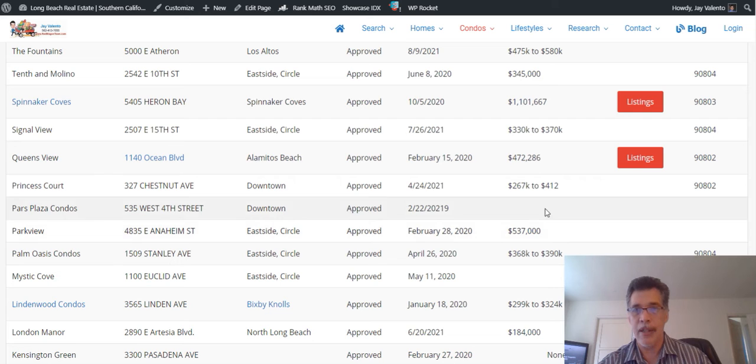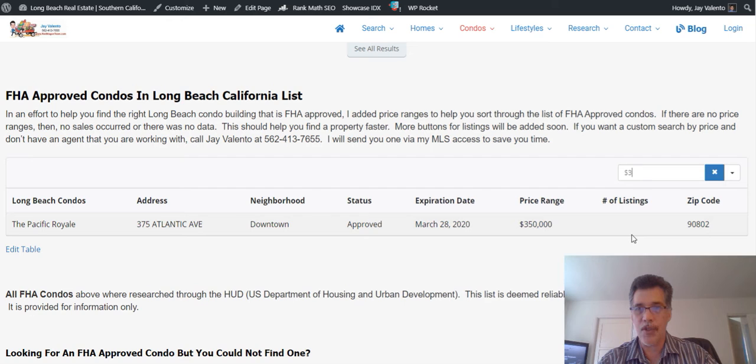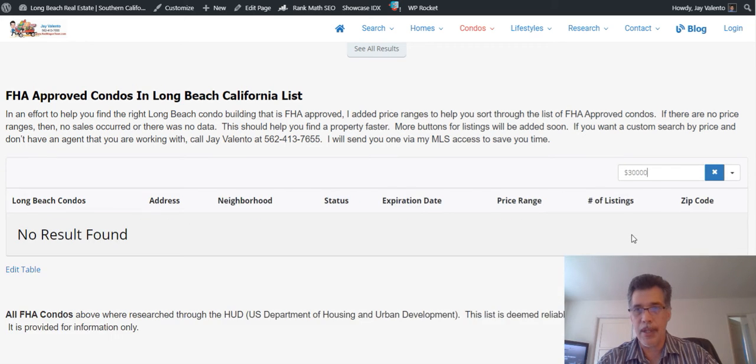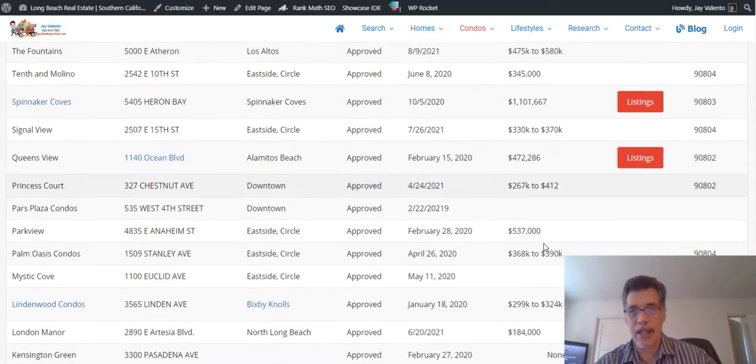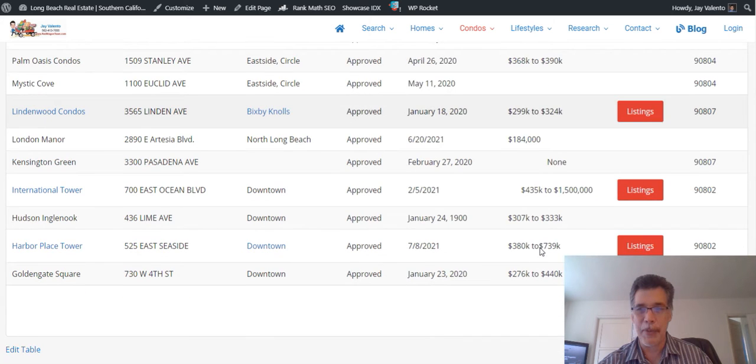It can be a little confusing. In this chart you could try to search by price range — let's try '350' — that would just show entries with that value. If your price range was, say, $300,000 to something, you couldn't really filter it that way, so it's a little limited. Unfortunately the FHA list from HUD is not merged into our MLS — that would be perfect, but it doesn't work like that.